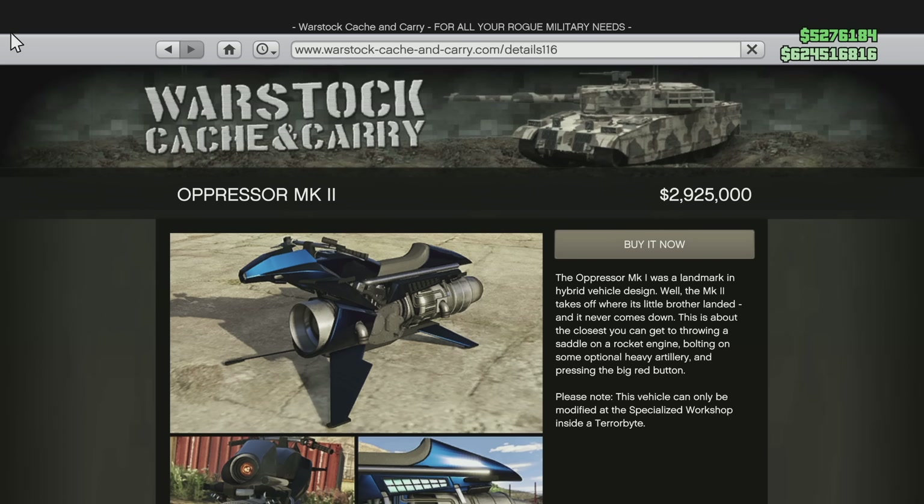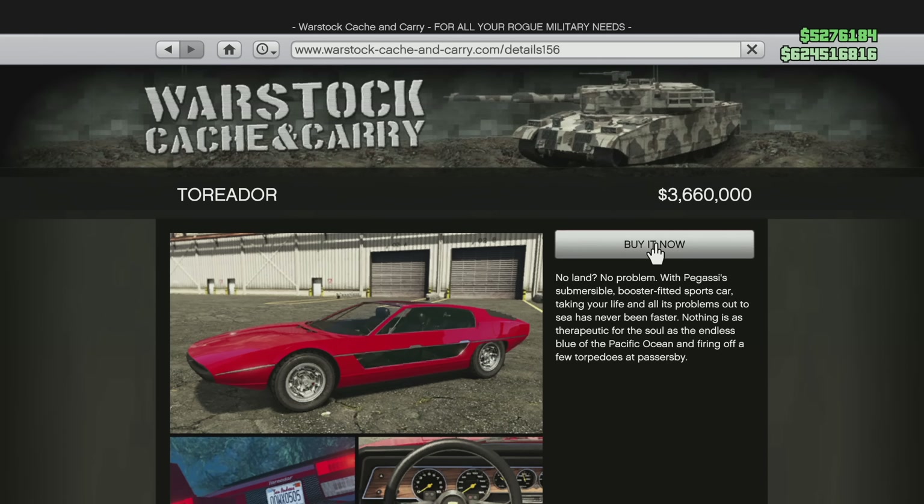This is Rockstar really doubling down on the nerfs they've already made to the Oppressor Mark II, and now they're sort of putting the cherry on top. With the price adjustment, they're making it $8,000,000. That is absolutely wild.